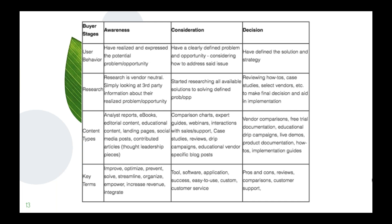Some key terms for the consideration stage include: tool, software, application, success, easy-to-use, custom, and customer service. These go into the specific benefits of working with your company, your brand, and your solution.